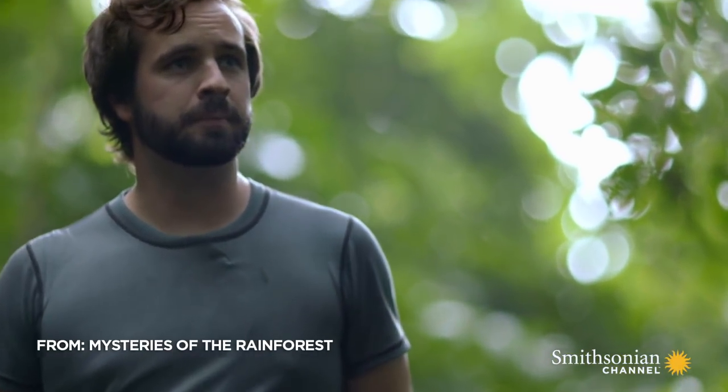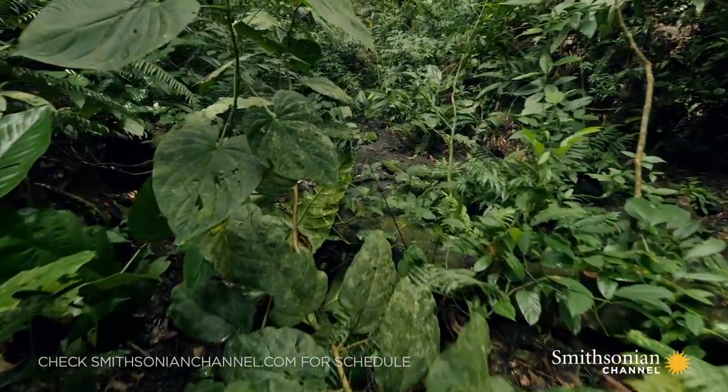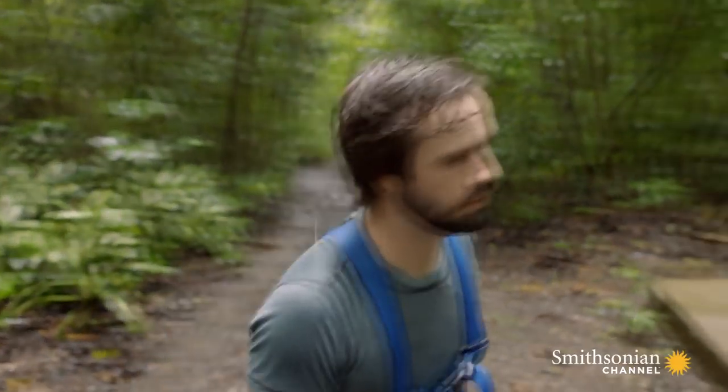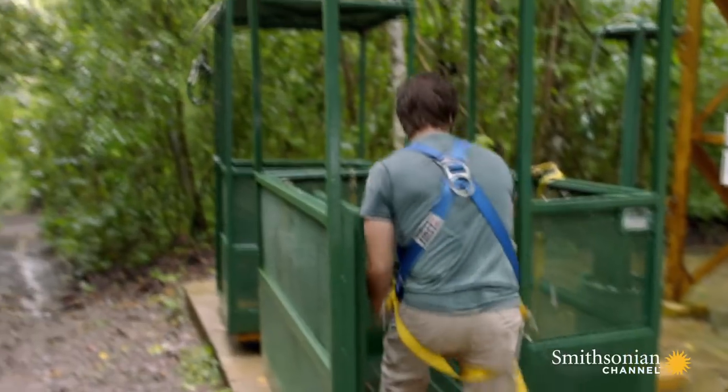Right now we're at the ground floor of the forest. This is where most scientific research happens. However, most of the biodiversity of the rainforest actually isn't found in this lower level. Some of the cutting-edge new work in tropical ecology is actually occurring right now at the top of the rainforest, in the canopy, and that's where we're going to be going to.